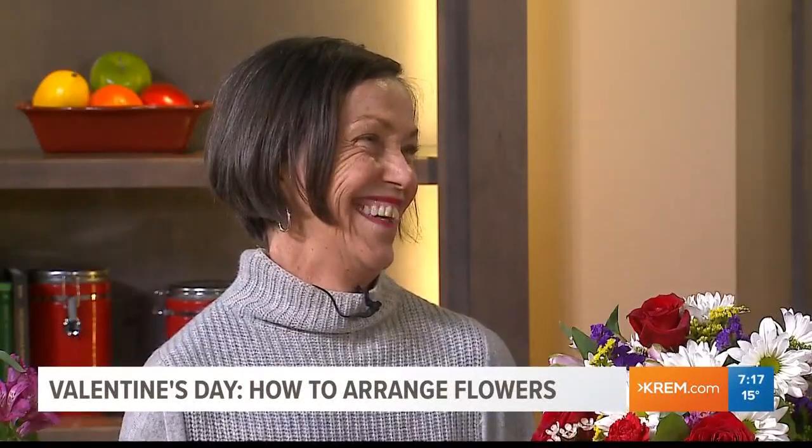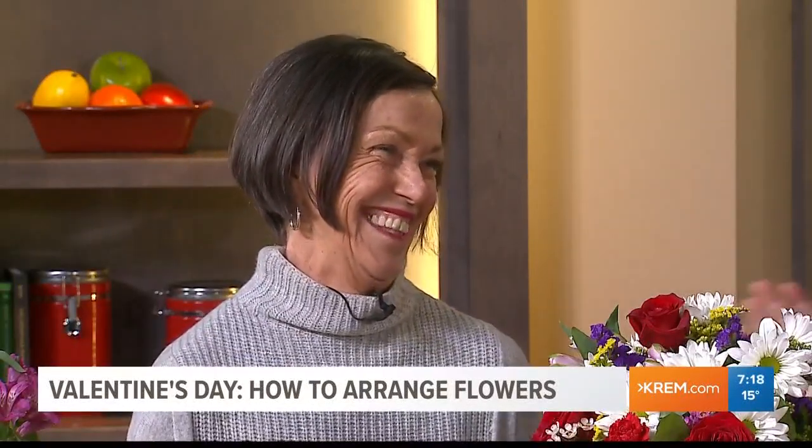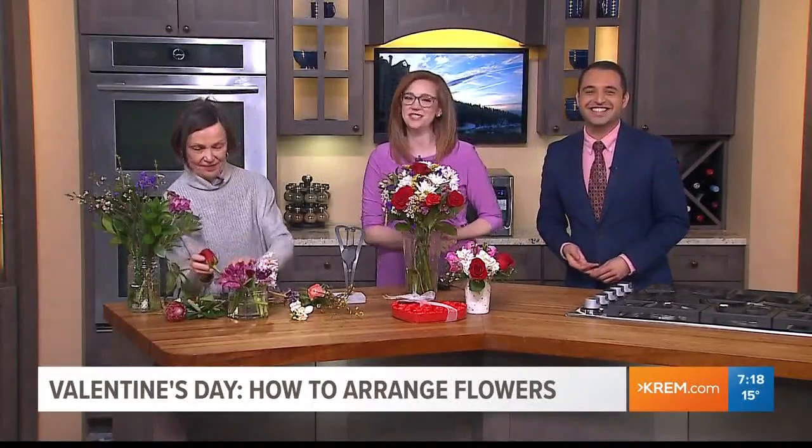Johanna, thank you so much for coming in on what I'm sure is a very busy day. Thank you so much. It's 7:18, and you're watching KREM 2 Morning News on the CW.